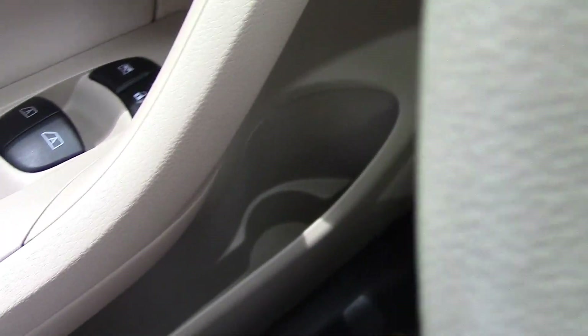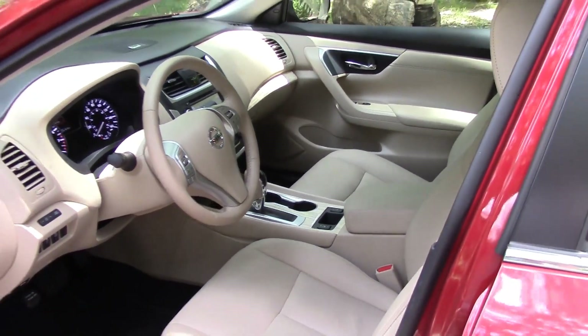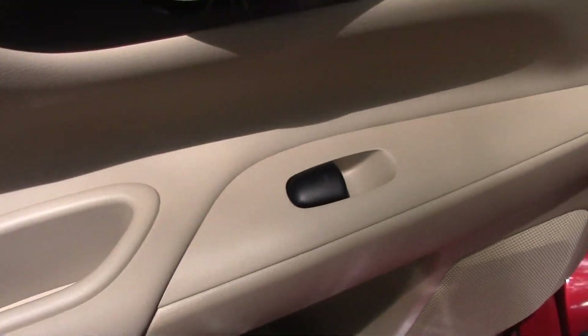On the driver door I kind of miss a place to rest my phone, but it does serve as an armrest. You have controls for your power windows and door locks, mirrors, and a cup holder and more storage down there. All in all it's a comfortable, classy, and luxurious interior that I think is quite stylish too.